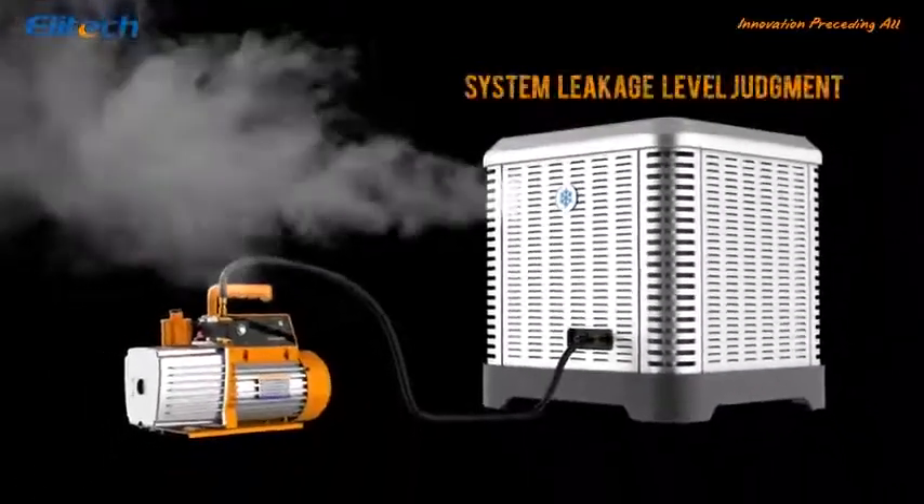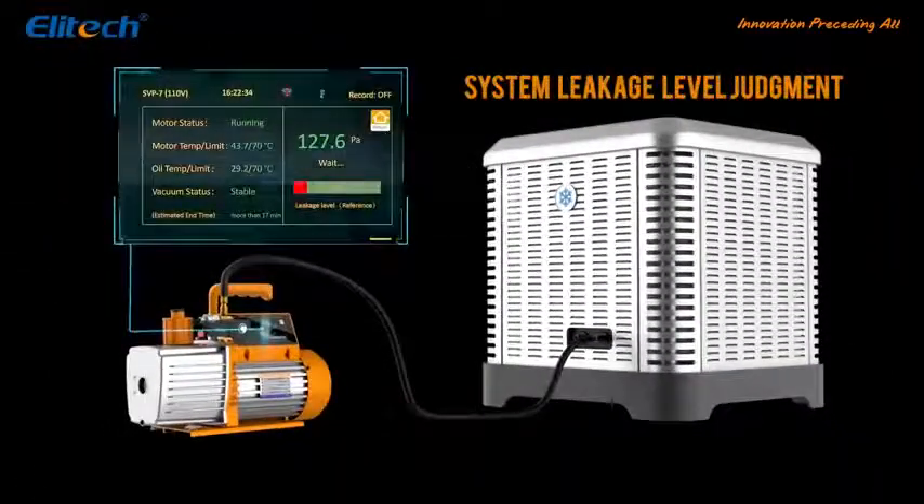Feature 1: Leakage Detection System. Collects real-time data and measures the leakage level from 0 to 100.